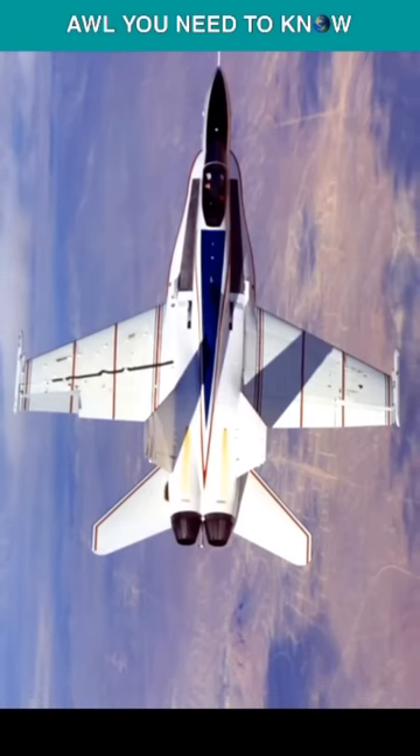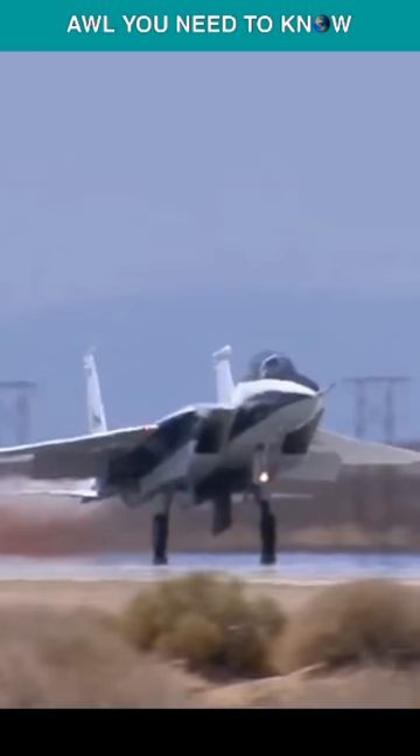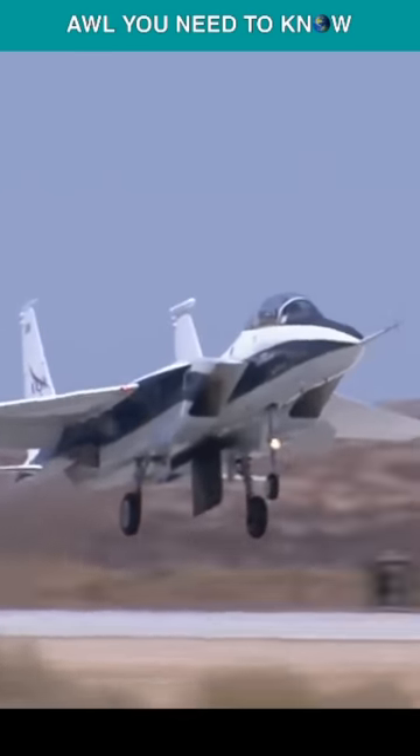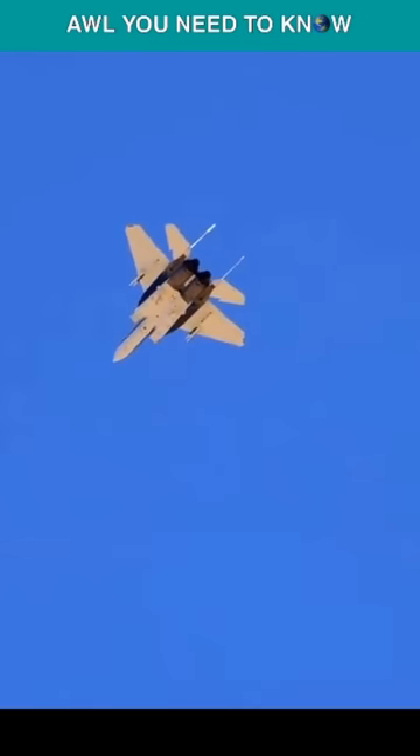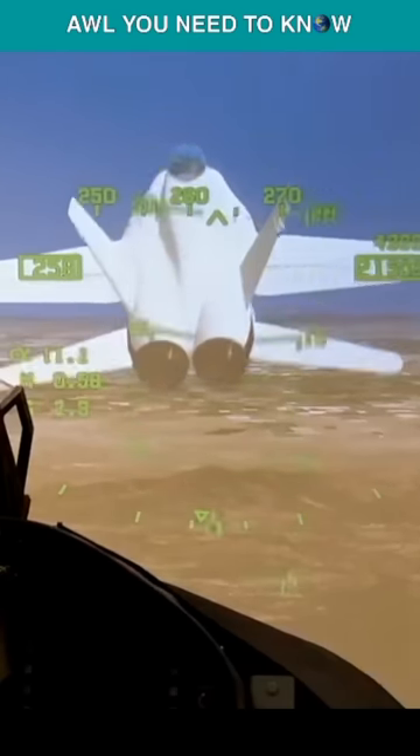These chase planes have been part of NASA's inventory since the early 1960s and are used to monitor other NASA vehicles in flight. For example, the F-15D is used to establish constant radio contact with research pilots and serve as an extra set of eyes to help maintain total flight safety during specific tests and maneuvers, while the F-18 is normally used for photo or video chase.